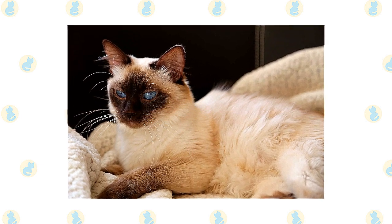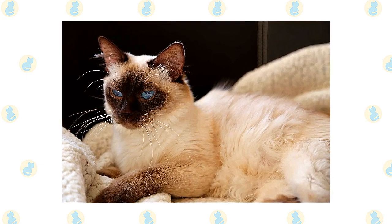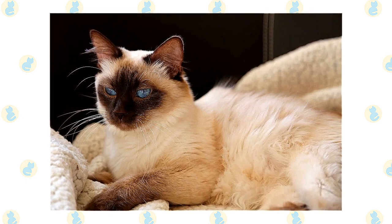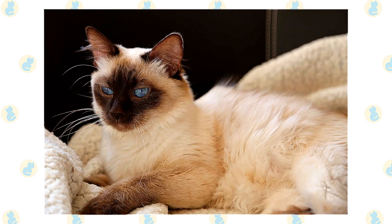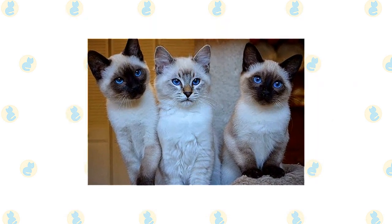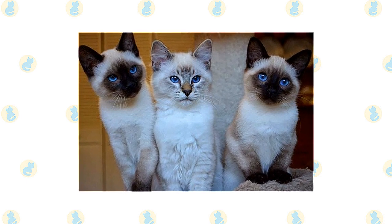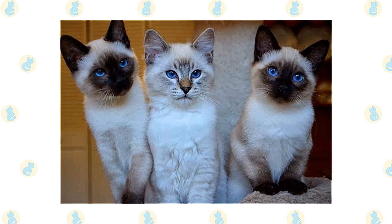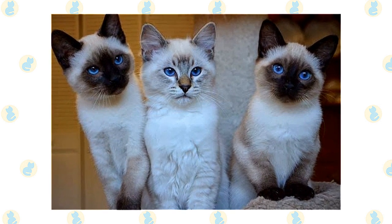Just be sure you have time to spend with this demanding and social cat. Balinese don't mind staying home during the day while you go off to earn money to buy cat food, but they will expect you to devote time to them when you are at home. It can be smart to get two of them so they can keep each other company. Choose a Siamese or Balinese if you look forward to spending time with and interacting with your cat — this is a loyal and loving feline who thrives in the right home.